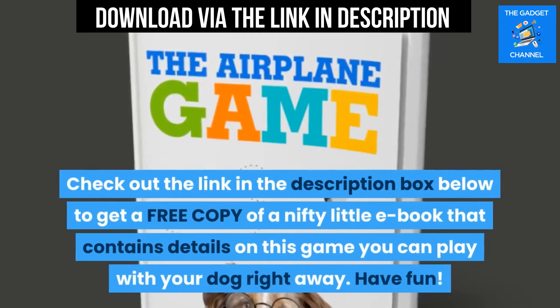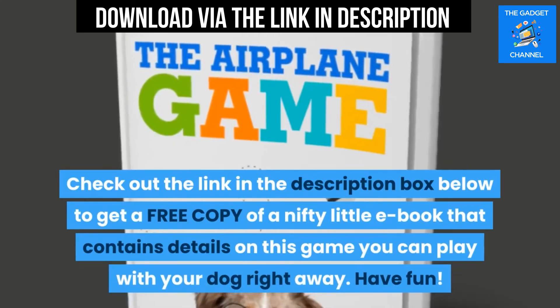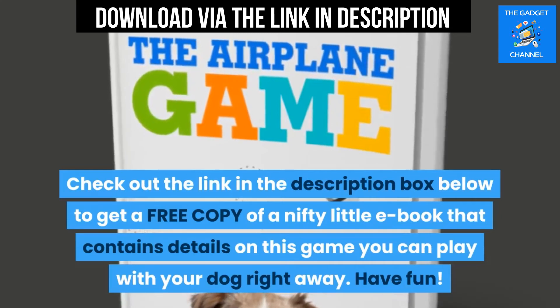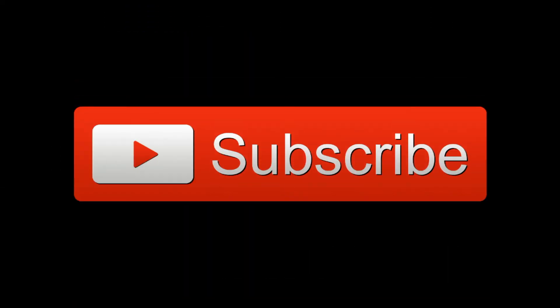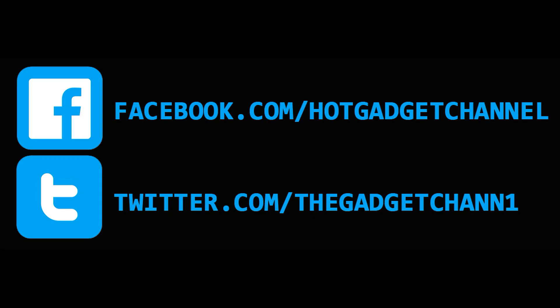Check out the link in the description box below to get a free copy of a nifty little ebook that contains details on this game you can play with your dog right away. Have fun! Thanks for watching — don't forget to subscribe to get the newest videos first. We're also on Facebook and Twitter; check out the links in the description box below.